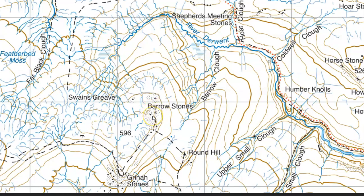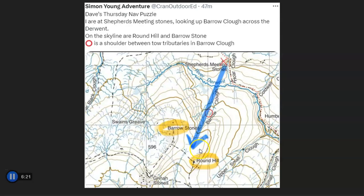We have a top answer — this was sent in by Simon, who's a regular contributor. He answered really well. The little crag symbol at Shepherd's Meeting Stones is where I was stood, looking just west of south up Barrowclough. He's highlighted the little spur there and mentioned Barrow Stones. He's also indicated Round Hill to the left. So he's saying we're at Shepherd's Meeting Stones looking up Barrowclough across the Derwent — on the skyline are Round Hill and Barrow Stone, and the circle is the shoulder between the two tributaries in Barrowclough.